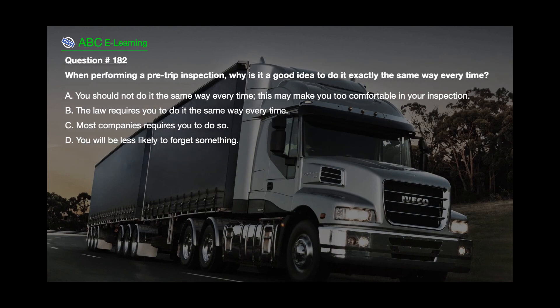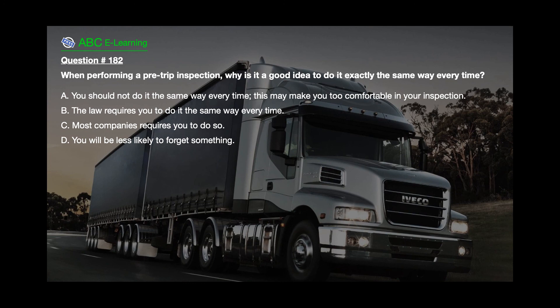Question number 182. When performing a pre-trip inspection, why is it a good idea to do it exactly the same way every time? A. You should not do it the same way every time — this may make you too comfortable in your inspection. B. The law requires you to do it the same way every time. C. Most companies require you to do so. D. You will be less likely to forget something.